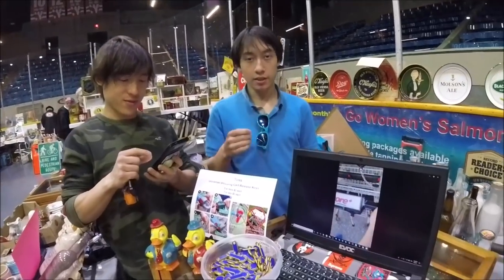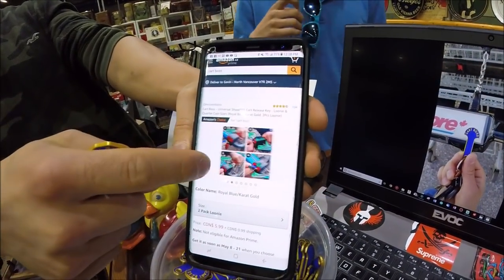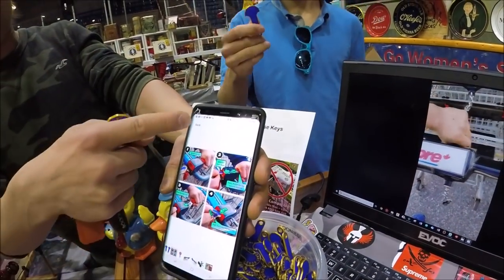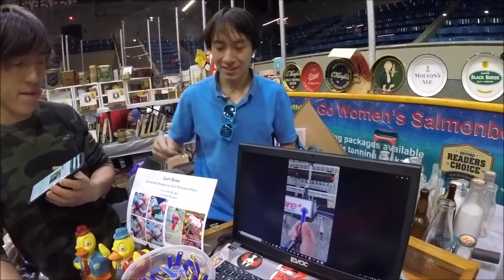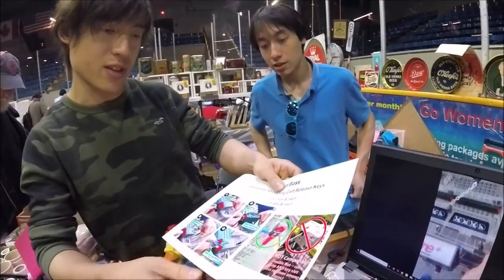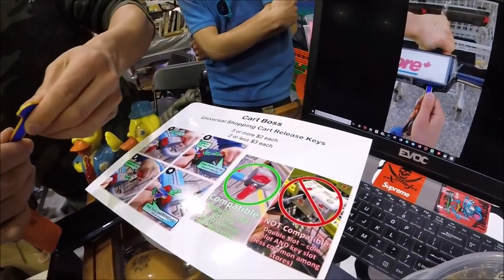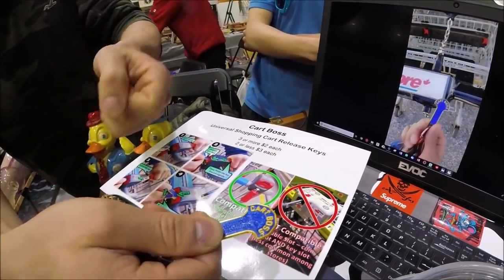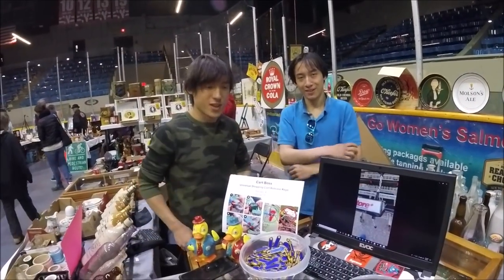Next time you don't have change, you'll have this on your keychain. How do you get the product? Amazon.ca, eBay.ca, and Etsy.ca — it's called the Cart Boss. Amazon Choice, lots of five-star reviews. The key thing is you can put it in and take it out — other ones you have to leave in, and you don't want your keys sitting there for someone to steal. This one comes out automatically. It works on all carts except some rare ones with a bar insert. Awesome product — check it out: Cart Boss on Amazon, eBay and Etsy.